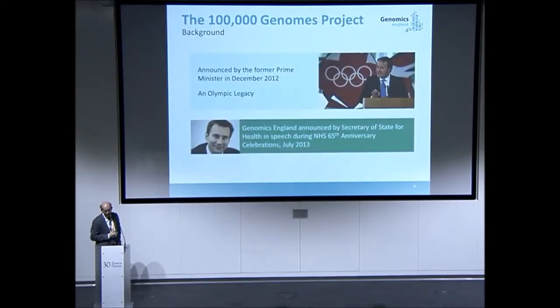As part of the Olympic legacy in 2012, the former prime minister announced this project as part of the life science strategy. And in July the next year, Genomics England was launched as the entity to carry out and manage this project.